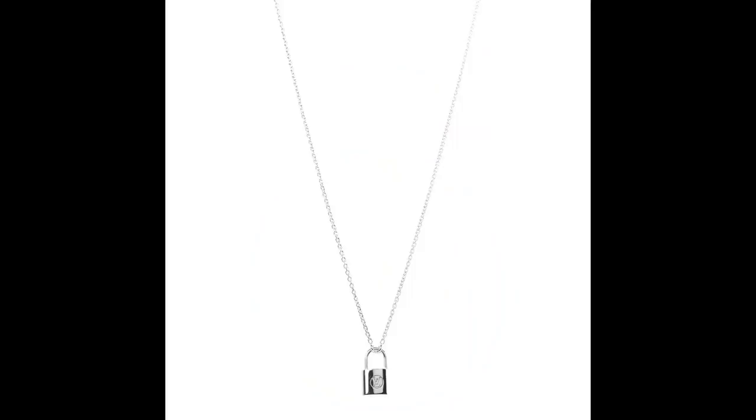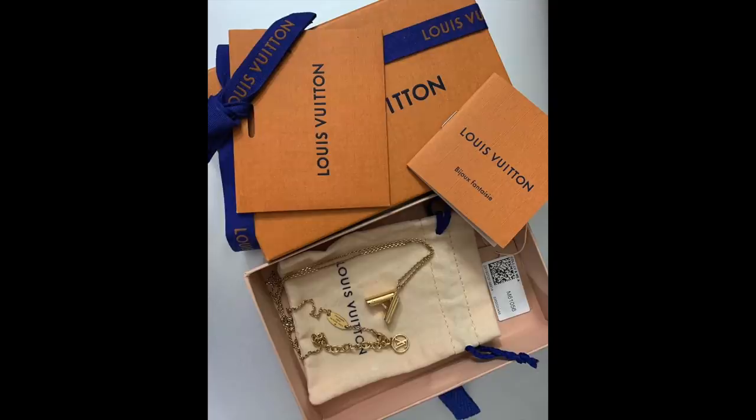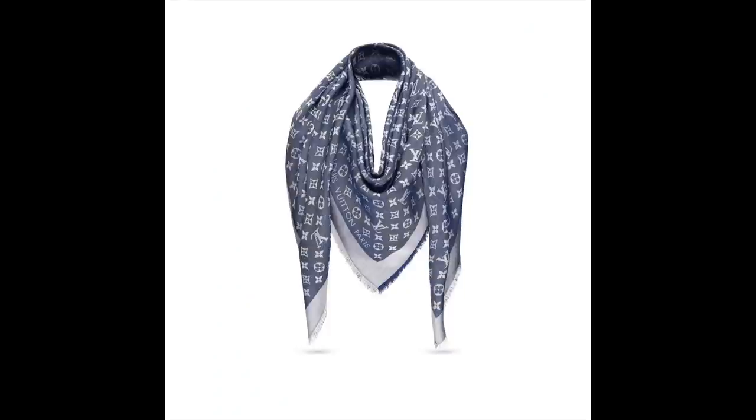I'm also letting go of most, if not all, of my LV accessories. Most of my LV items I've owned for a longer time since I started my luxury journey with LV. So this is me moving on. Now that I'm in my 40s, I've decided it's okay to let go sometimes — it's really just about letting go.